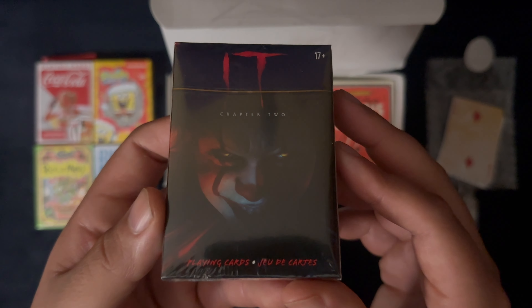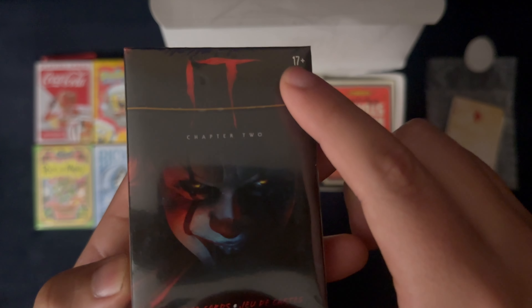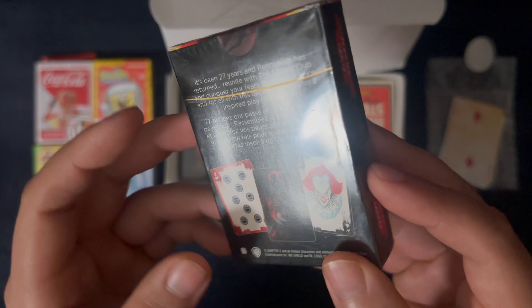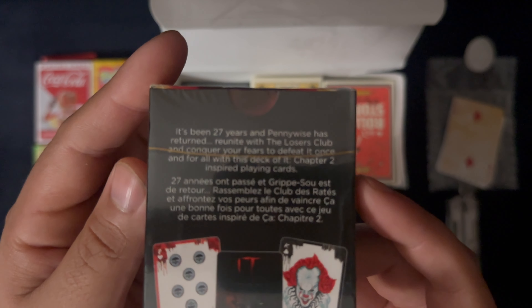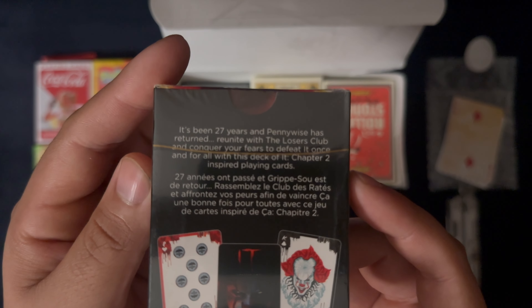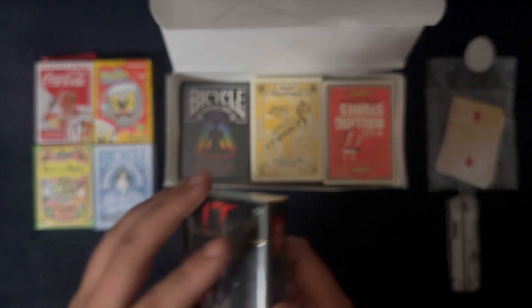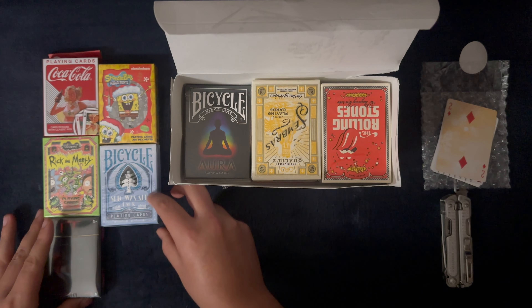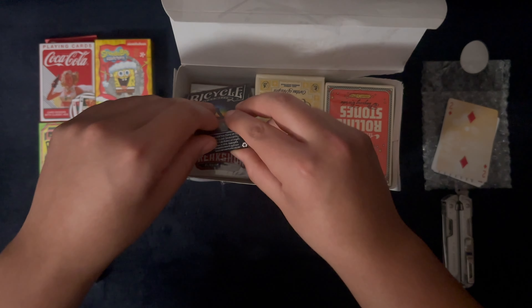Some IT playing cards for the future — it's supposedly 17 plus, so this should be interesting. Little description there. I'm kind of surprised I didn't have this deck yet.